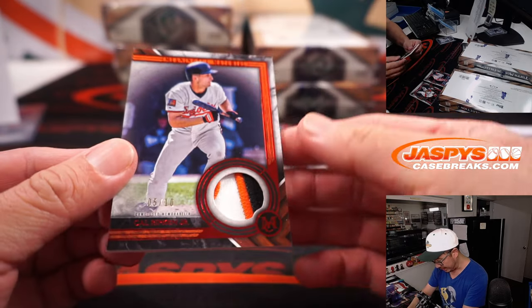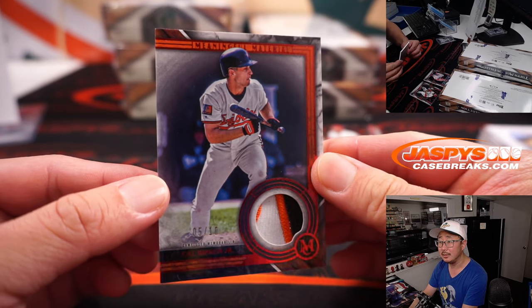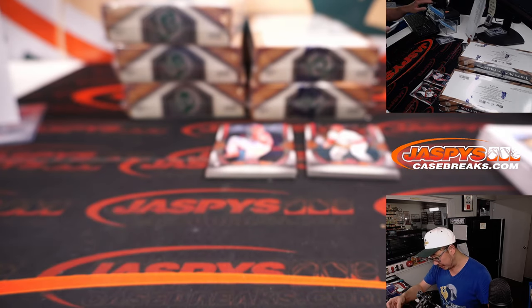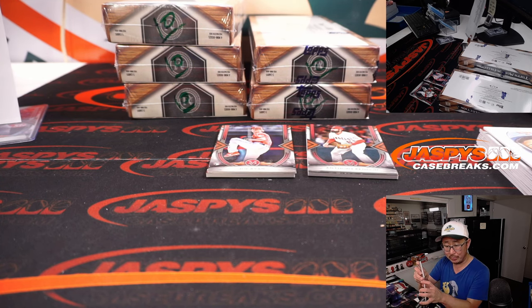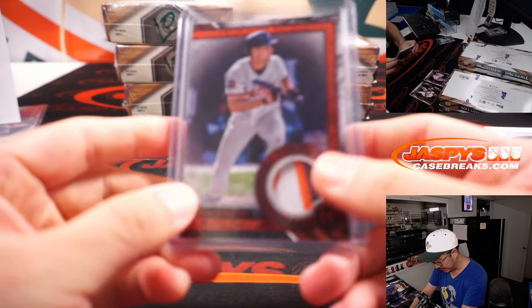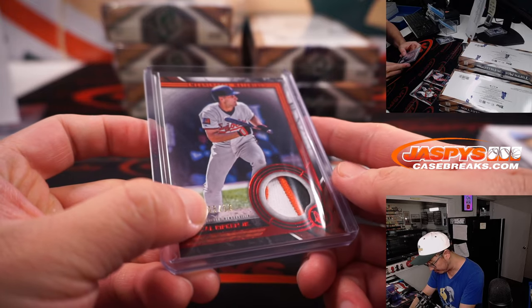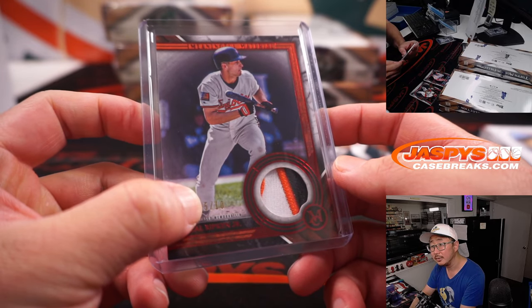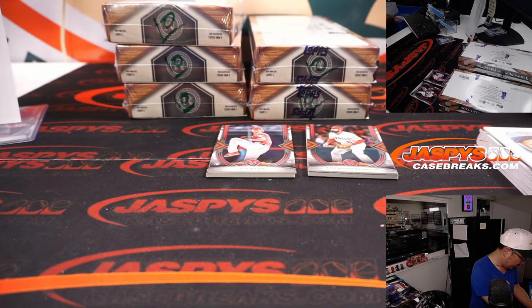And then we've got Cal Ripken Jr., 5 out of 10 — Meaningful Material. That's a nice patch there, three colors for the O's. Nice low number. Orioles are a number block team, so that goes to that digit there — Orioles 5. That'll be for Jeff.